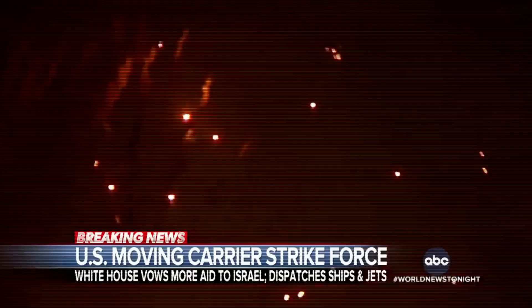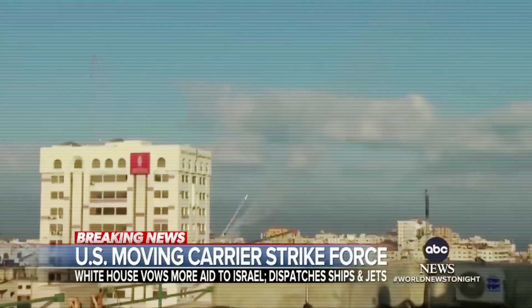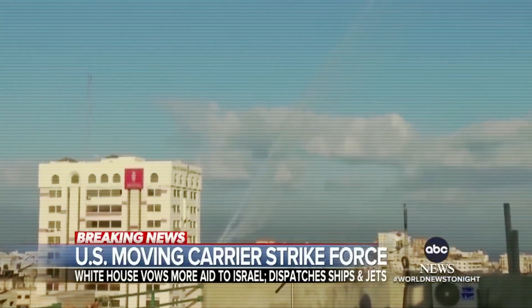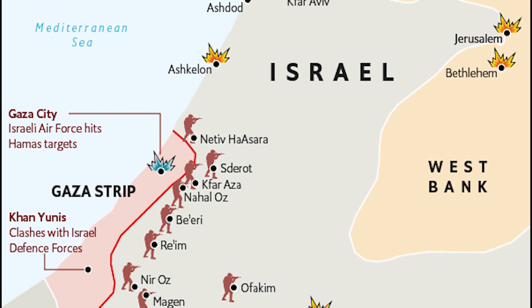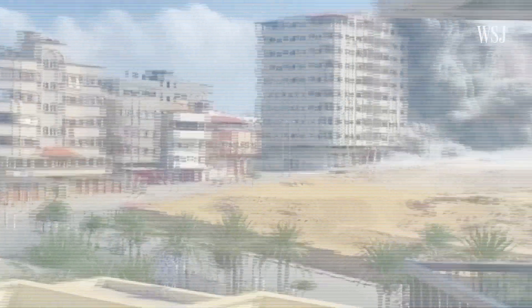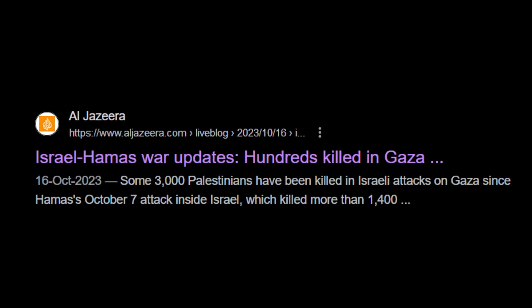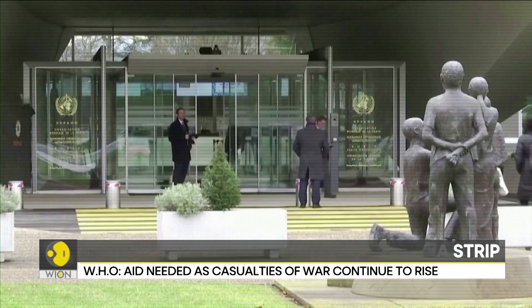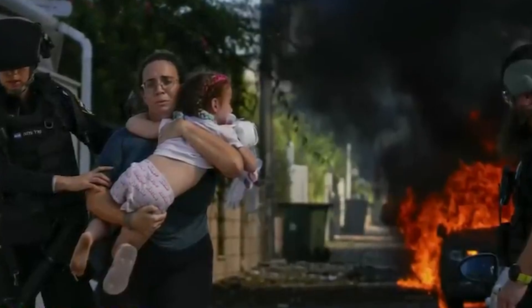Earlier this month, the militant group Hamas launched a series of attacks from Gaza aimed at Jerusalem and other Israeli cities. These attacks killed over 1,300 Israeli civilians and injured over 4,000 more, prompting outrage and reprisal strikes from Israel targeting Hamas leadership and infrastructure. However, this has also resulted in over 2,800 Palestinian deaths and nearly 11,000 injuries as the fighting escalated. Entire neighborhoods in Gaza have been reduced to rubble, displacing thousands. Both sides seem locked in a spiral of violent retribution.